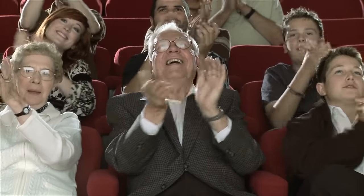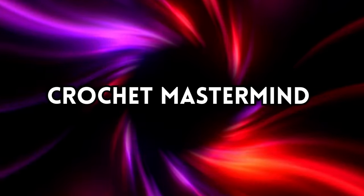Today, we're diving deep into the colorful world of crochet with this thrilling quiz game show. Whether you're a seasoned crocheter with always a hook within reach or someone who's just starting to explore the world of yarn and stitches, this game is for you. We will unravel the threads of crochet history, techniques, patterns, and peculiarities as you compete for the coveted title of Crochet Mastermind.